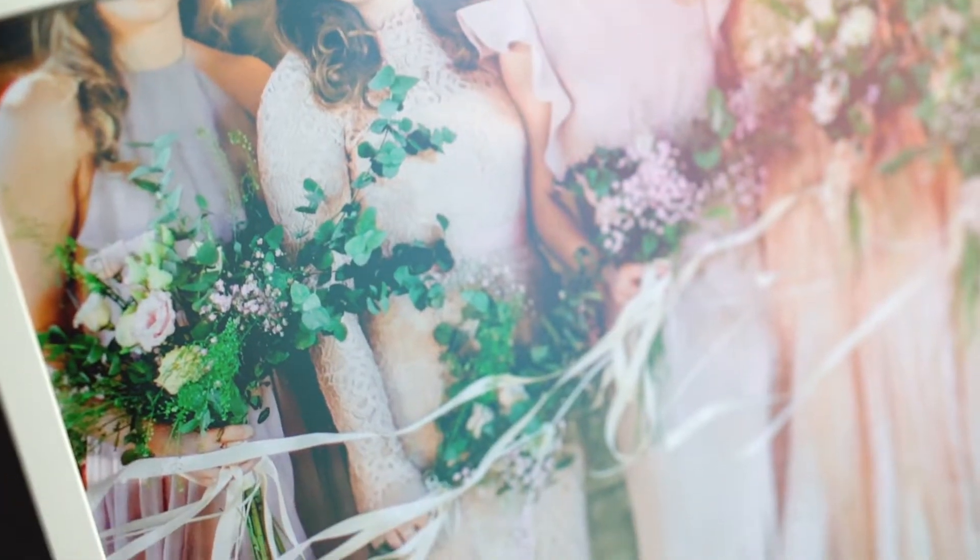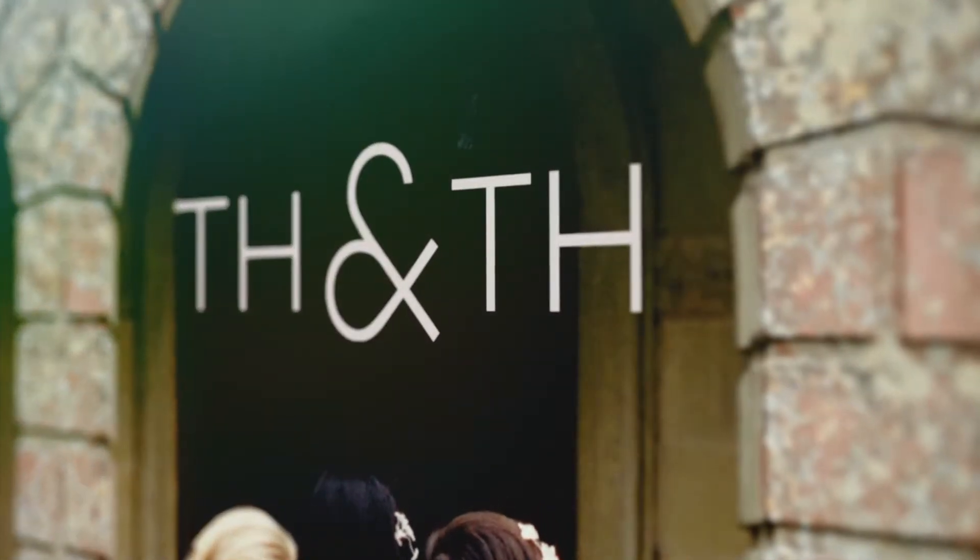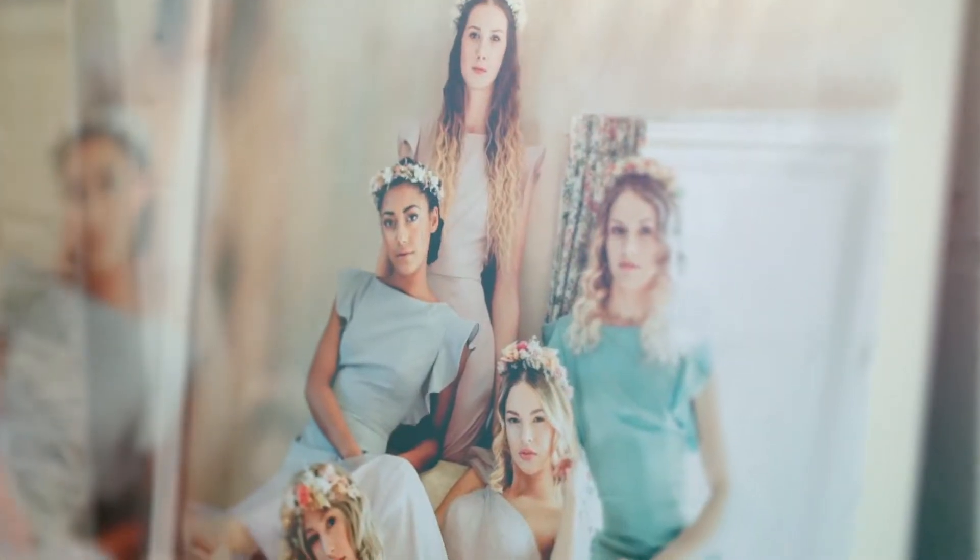Our business is a bridal start-up. We're called TH&TH, which stands for To Have and To Hold. We predominantly make bridesmaids dresses, but we also offer bridal beauty for brides and their bridesmaids, and lingerie to go with their dresses.